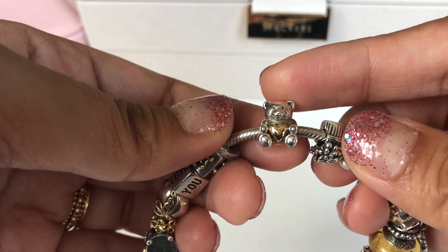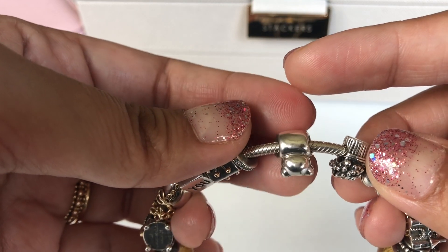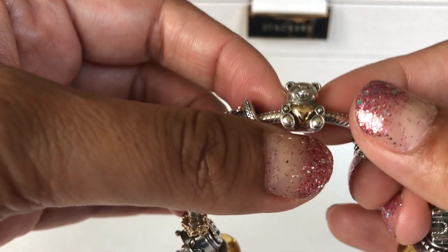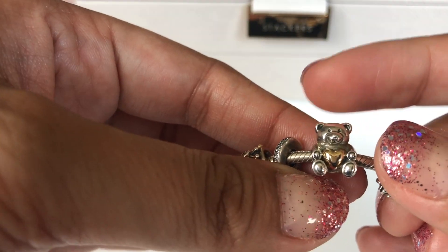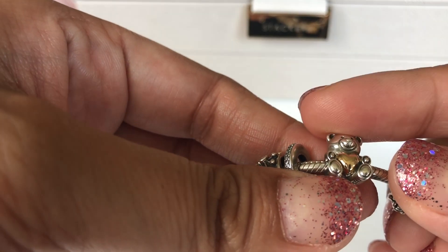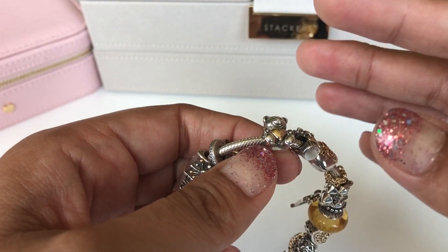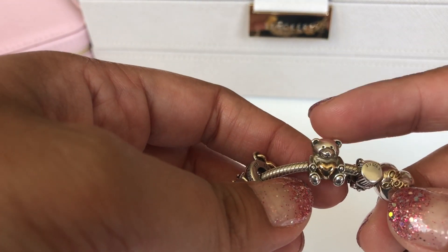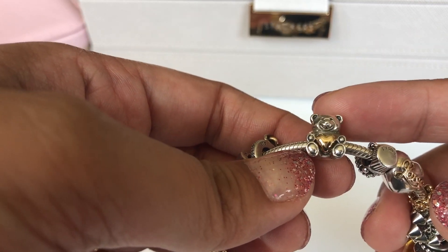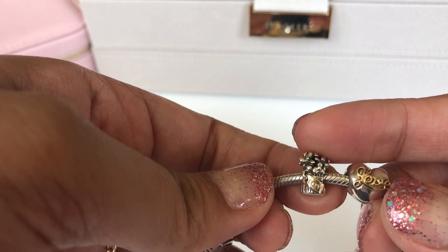Another favorite charm is the 'bear my heart' charm. I was lucky enough to find this one at Jared — it was the only one left in store and it was quite dirty when I got it, but it cleaned right up. The story behind it is that when me and my husband first started dating we were in different cities, and one of the first things he sent me were flowers with a teddy bear holding a heart. This charm reminds me of that, and I'm so glad my local Jared had the last piece.